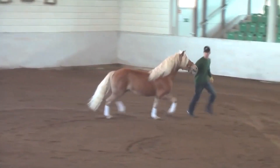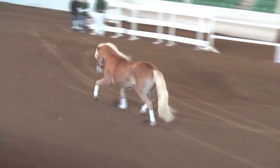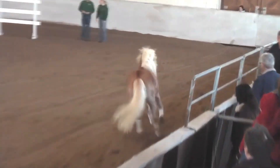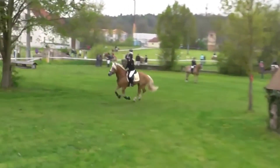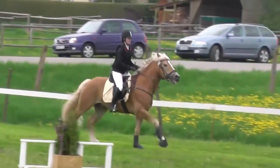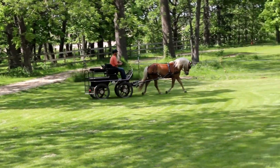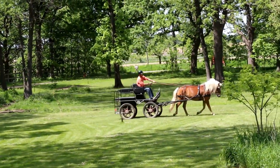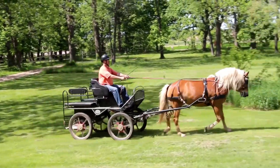Number 7: The Haflinger. Originating from the magnificent mountains of Austria, these horses are known for their stunning golden chestnut coats and flowing white manes. Beyond their captivating appearance, Halflingers possess a friendly and gentle nature, making them perfect for riders of all ages and skill levels. These versatile horses thrive in driving, dressage, and pleasure riding. Prices typically range from $3,000 to $8,000, depending on age, training, and pedigree.